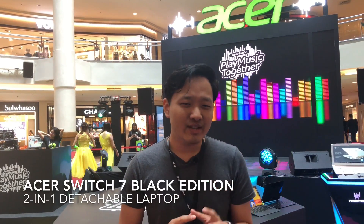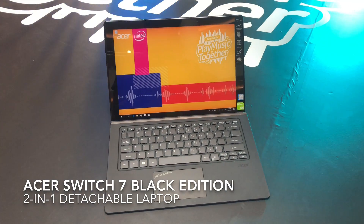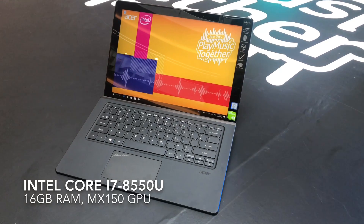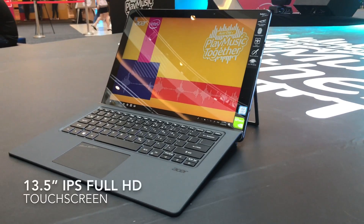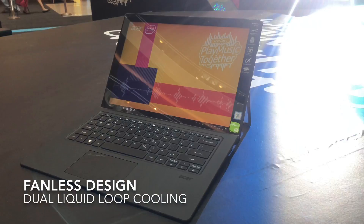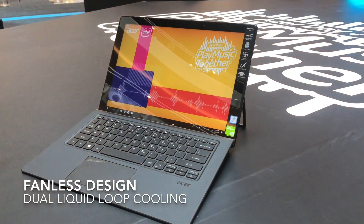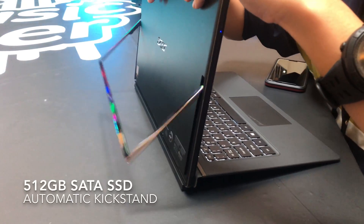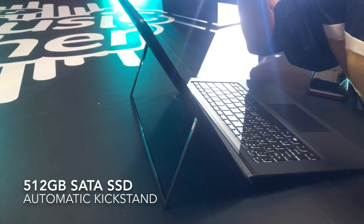Next you have the Acer Switch 7 Black Edition. This is a two-in-one with a lot of power. It has an Intel Core i7 8th gen processor, 16 gigs of RAM, and an Nvidia MX150 graphics card. Despite having all this power it is still fanless, cooled by Acer's liquid loop design which means there is no fan and probably no noise. It is quite beefy but that's to be expected with the performance. For storage you're getting a 512 gig SSD and the keyboard is included, which is great.